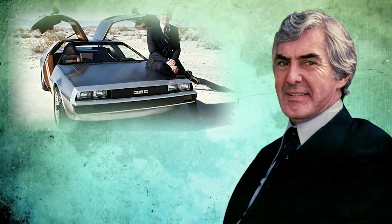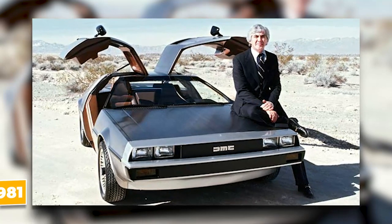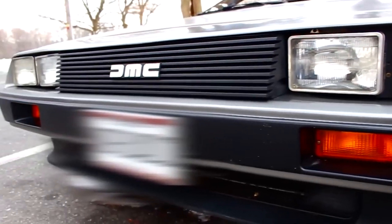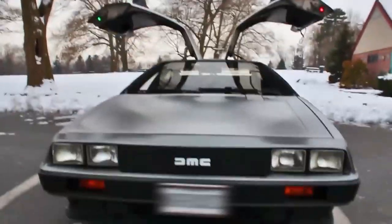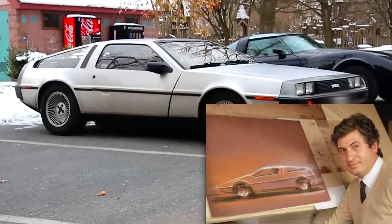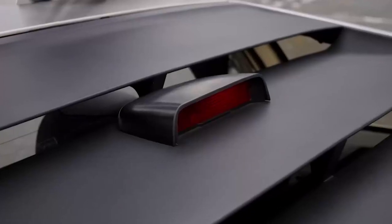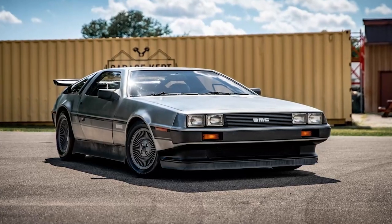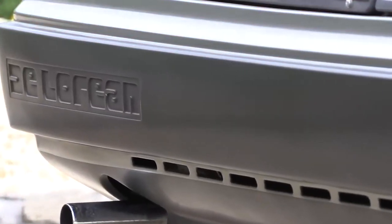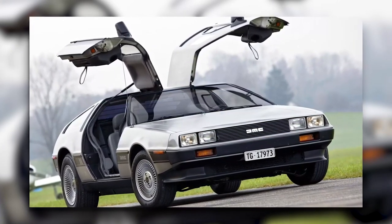John DeLorean, an auto industry pioneer, dreamed up the DMC-12 with the ambition to drive radical change in the automotive sector. Unveiled in 1981, the car was a sight for sore eyes, with its sleek stainless steel bodywork and unique gullwing doors, making it the epitome of futuristic design. Thanks to the unparalleled creativity of legendary car designer Giorgetto Giugiaro, the DeLorean captured the hearts of car enthusiasts and the public alike. Despite its show-stopping appearance, the DeLorean had a bumpy ride right from the beginning. The DMC-12, built in Dunmurry, Northern Ireland, had its fair share of problems, from inconsistent build quality to major production delays.